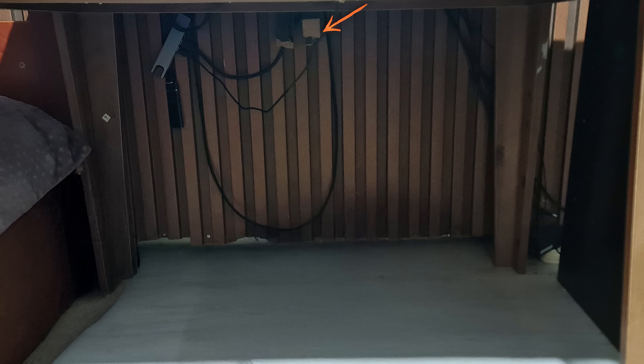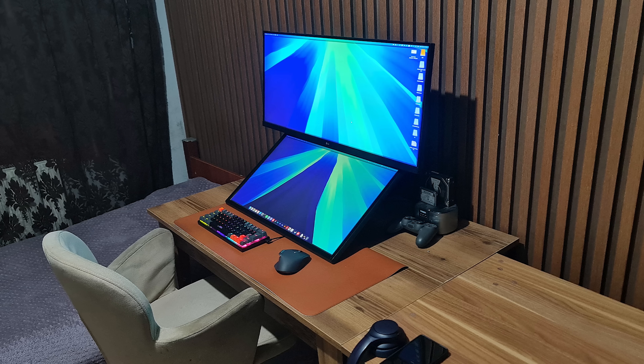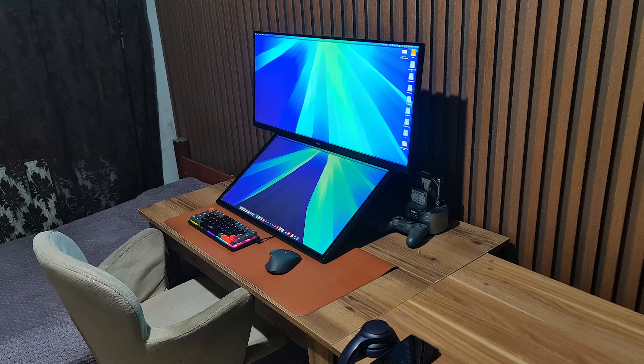I also see that you cracked open the wall panels to run the wires through them. It's not the prettiest solution, but it is hidden, so I guess it works. A tight, distraction-free workspace, Mohamed. Thank you for sending this in.